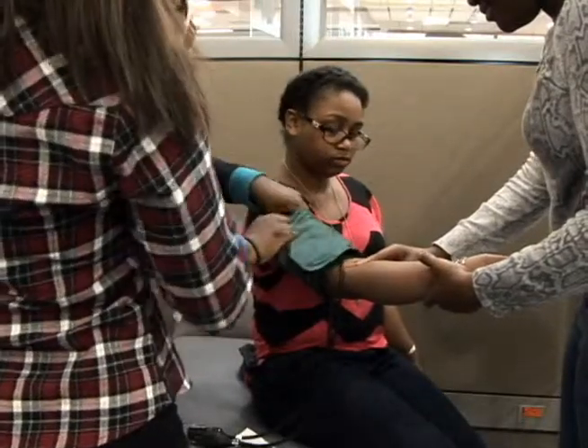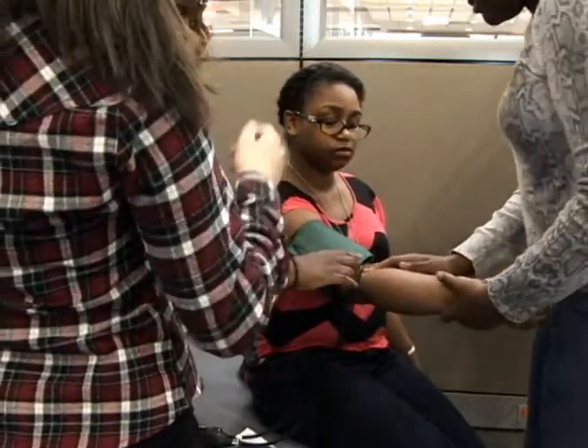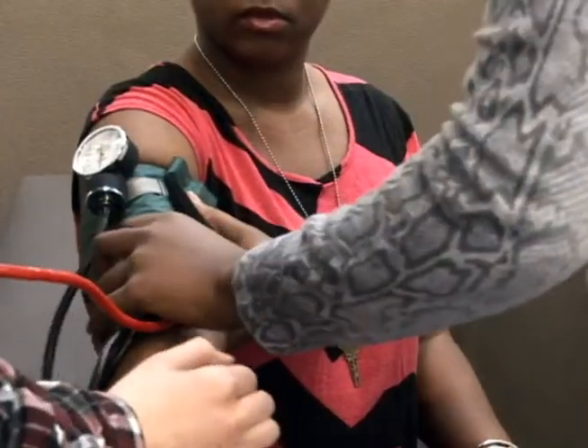The pharmacy technician class is our senior level course. Our students in that class have been through three years of health science education already. Once they hit that class, they get the curriculum that is designed to make them successful on the pharmacy technician certification examination by the Texas State Board of Pharmacy. So they'll actually be certified when they leave high school to work in a pharmacy as a pharmacy technician.